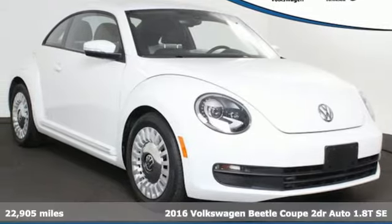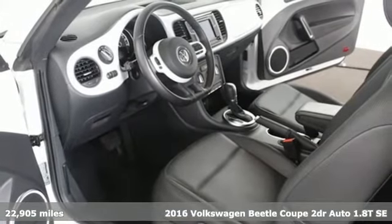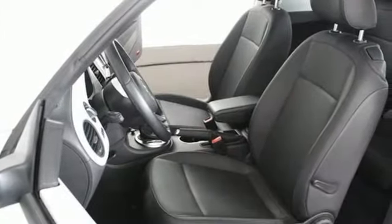It's a 2016 Volkswagen Beetle Coupe. Break the mold and outrun the crowd in this iconic Beetle. It boasts an impressive list of features like these.